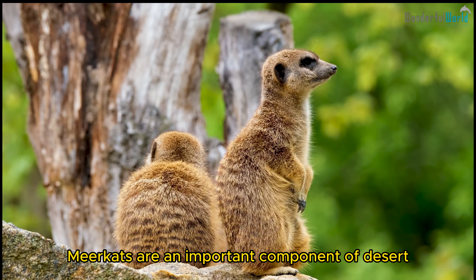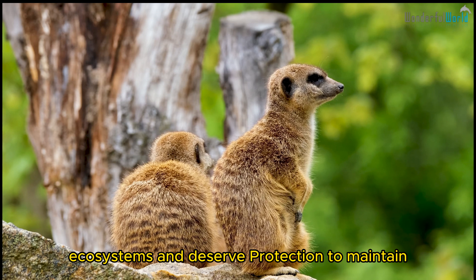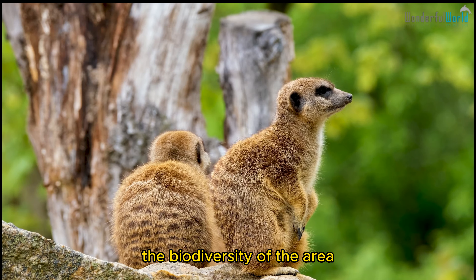Meerkats are an important component of desert ecosystems and deserve protection to maintain the biodiversity of the area.